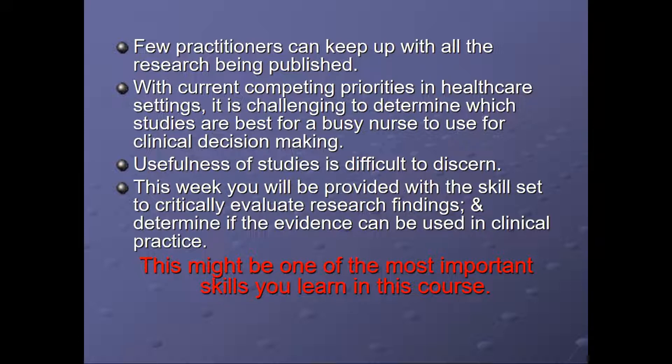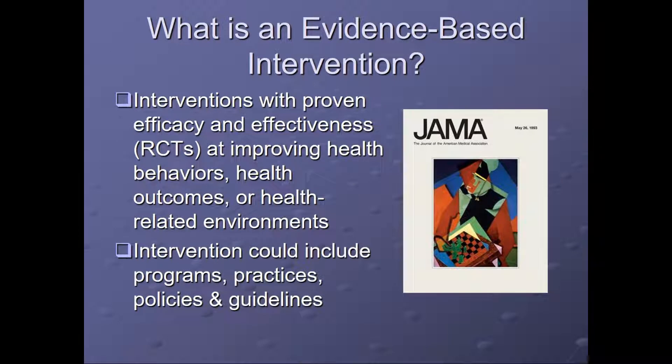This might be one of the most important skills you learn in this course. What is an evidence-based intervention? Interventions have proven efficacy and effectiveness within randomized control trials and improve health behaviors, health outcomes, or health-related environments. Interventions can include either programs, practices, policies, or guidelines.